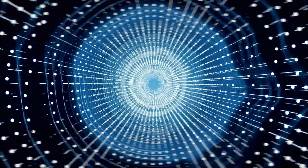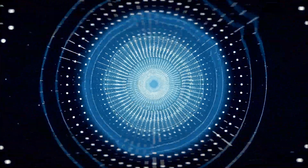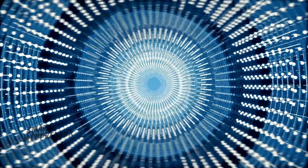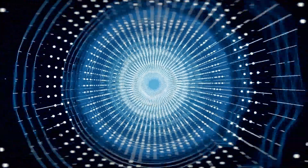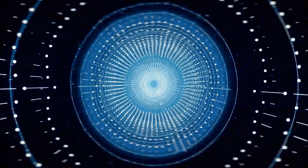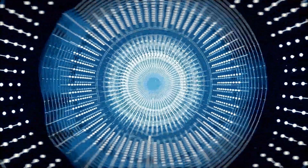Aha! Welcome, my eager experimenters. I'm Dr. Victor Vortex, and today we're about to dive into the wildest and wackiest experiments ever conceived. Prepare to witness the impossible as we blend science with a touch of madness. Remember, in the realm of discovery, chaos and brilliance go hand in hand. Mwahaha! Prepare to witness the unimaginable!